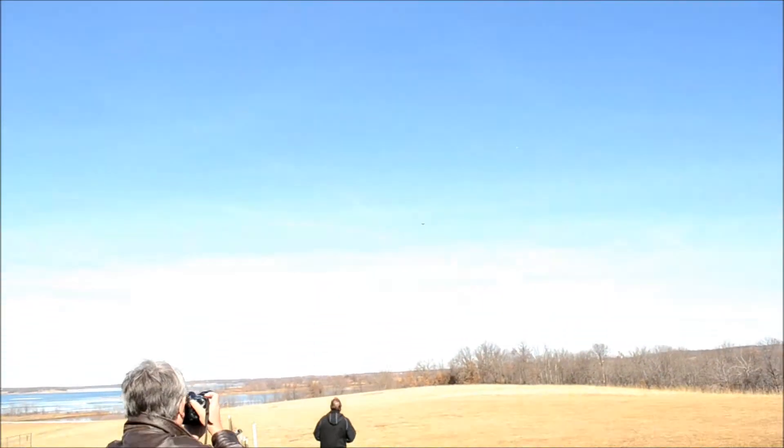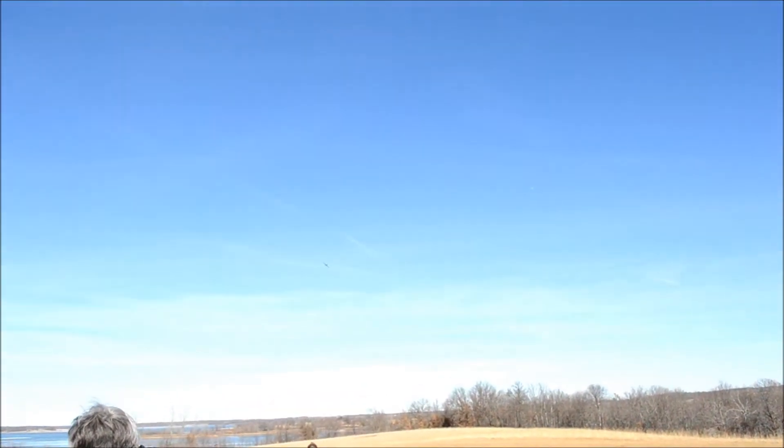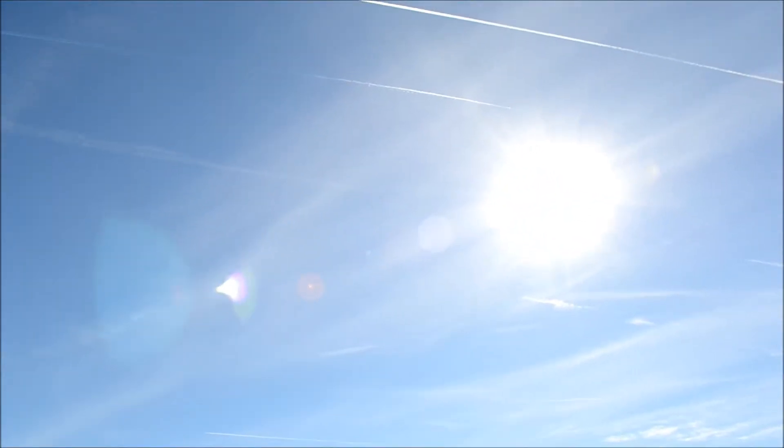Gonna get a little bit of altitude. Try and trim her out a little bit. Sorry about the camera work, but my nephew really doesn't know that much about the camera, so we're gonna have to make do.